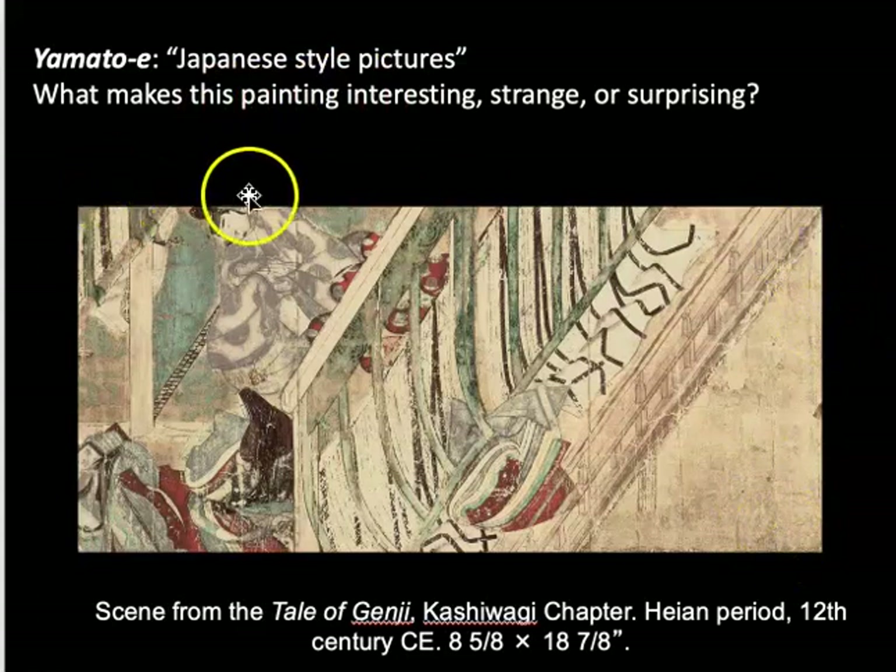Let's start with space. The spatial relations here are vertiginous. Look at the partitions of the interior space — we're inside the palace. Those partitions seem to be at sharp angles with the billowing fabrics floating, as if everything's sliding and there's no solid ground plane. We view everything from above in a bird's-eye view, as if we are looking into a doll's house. Look at the figures — you can barely make them out. That's an important feature of Yamato-e painting: you have to really look closely.